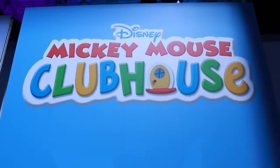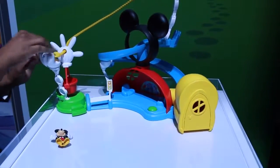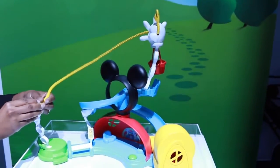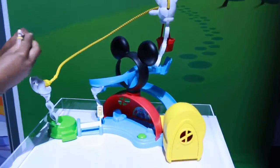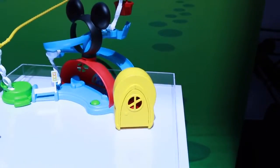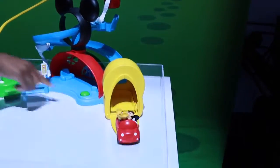Now let's check out our brand new Mickey Mouse Clubhouse design. This thing is awesome as well. First we have this little zipline where Mickey Mouse can get into his hot air balloon and ride down the zipline. He can also ride down this whirly slide, and when he comes out he lands right in his car.